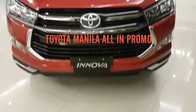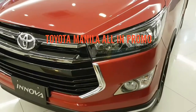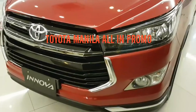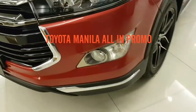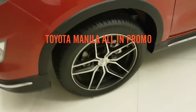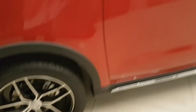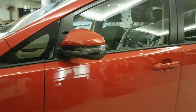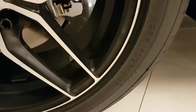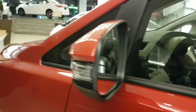Toyota Innova Touring Sport, 2018 model. The max is 18. It's like turning.